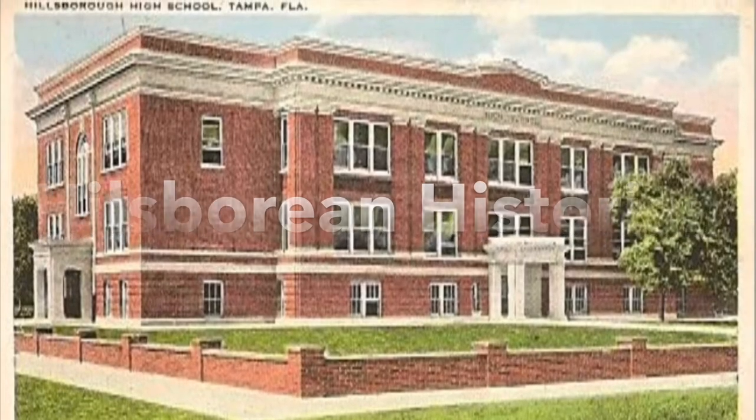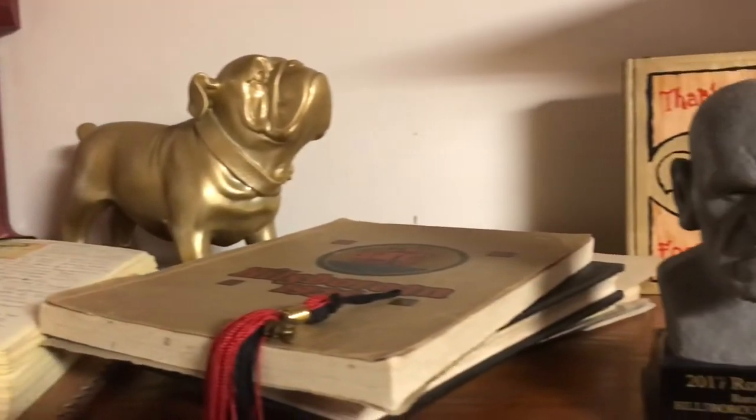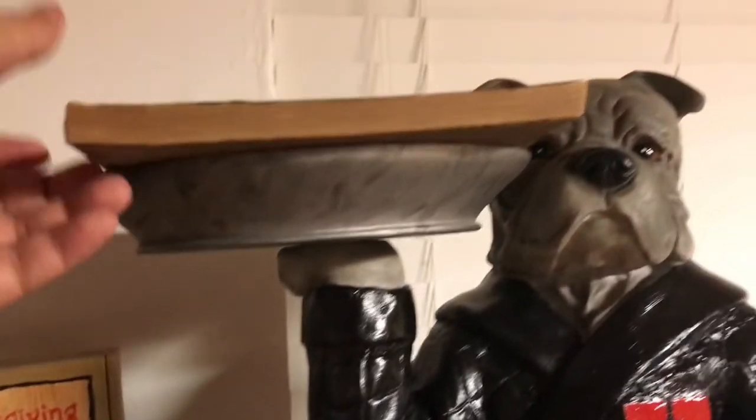Welcome to the Hillsborian Historian. My name is Rex. Let us see what that terrier is serving up with his history on a platter today. Our topic is the Class of 1915.